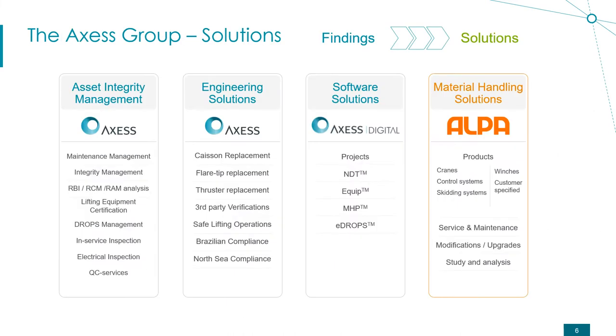Access Group has four main departments. The first department is Asset Integrity Management, where we have most of the work that we perform worldwide. Amongst these, we have our drops management services, where we have several solutions.